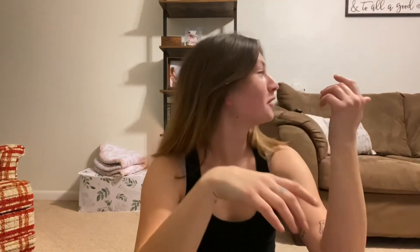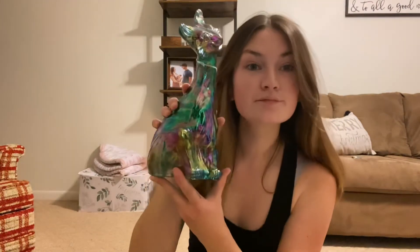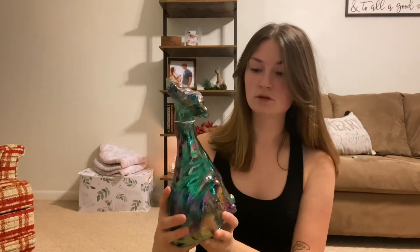We got a Fenton Alley Cat for $100. Let me grab her — she's heavy. She's opalescent. It looks like an oil spill. This is what that looks like. And I almost bought you one of these like a month ago. It's like a foot tall and it's heavy. It has its original sticker.